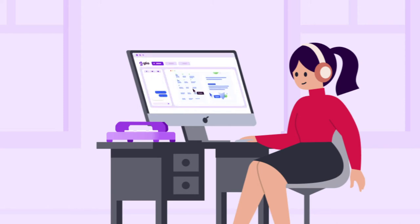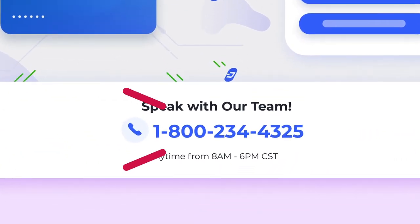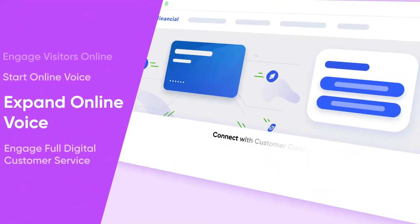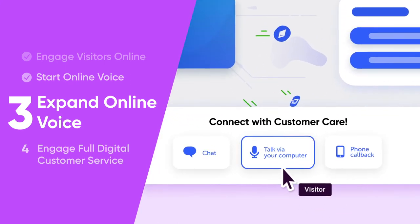You'll want more engagements to work this way. The best way to accomplish this is by removing the phone number from your website — step 3 in the process. Doing so ensures that all visitors that start a self-service journey on your digital properties remain there when they need assistance.